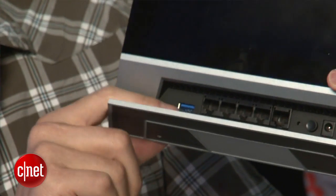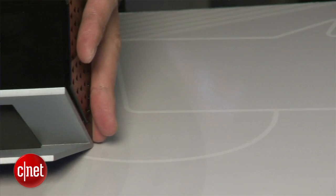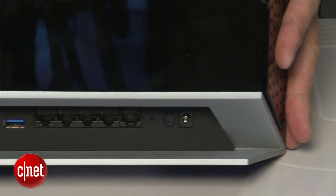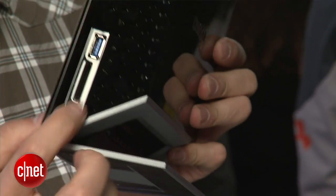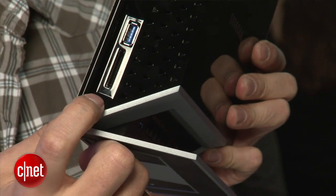It also has four LAN ports and one WAN port, all of them gigabit. If you remember, the Apple Time Capsule has only three LAN ports. On the side, the router also has an SD card slot for you to quickly share photos you just taken with your camera.